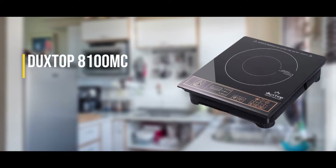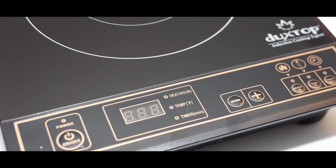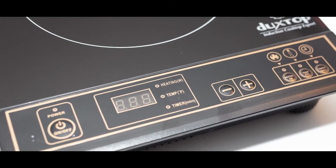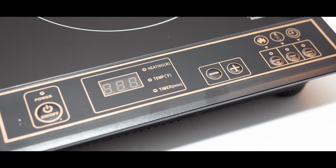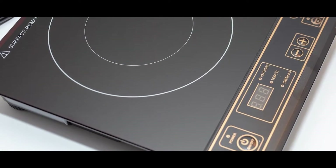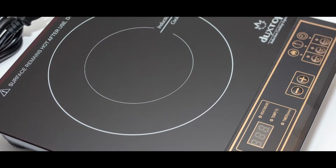First one is the Duxtop 8100MC. It's suitable for all homes using the standard 120 volts and 15 amps of electricity. It's also compact, easy to use, and store away when not needed. This induction cooktop has a digital control panel with a countdown timer that can go from 1 to 170 minutes. Its temperature ranges from 140 to 460 degrees Fahrenheit, and its 10 levels go from 200 to 1800 watts.